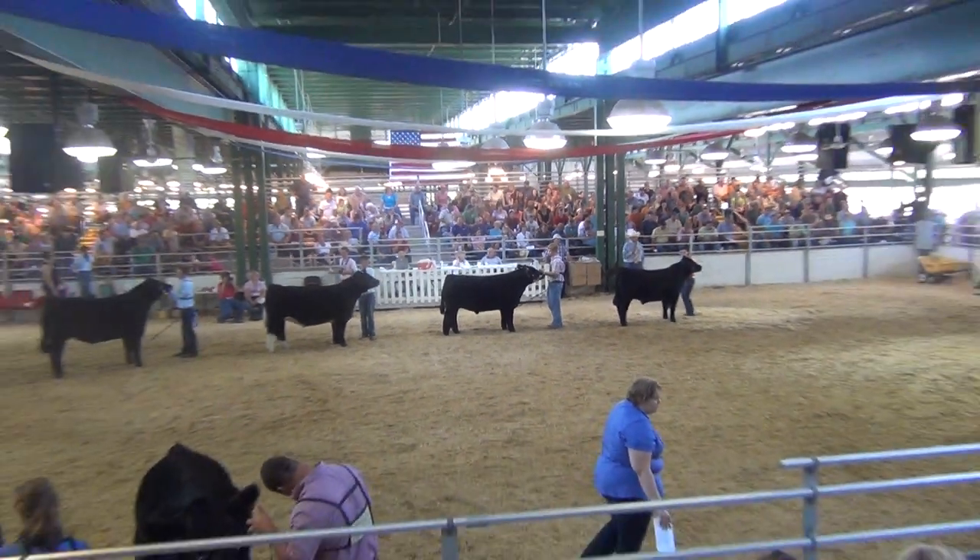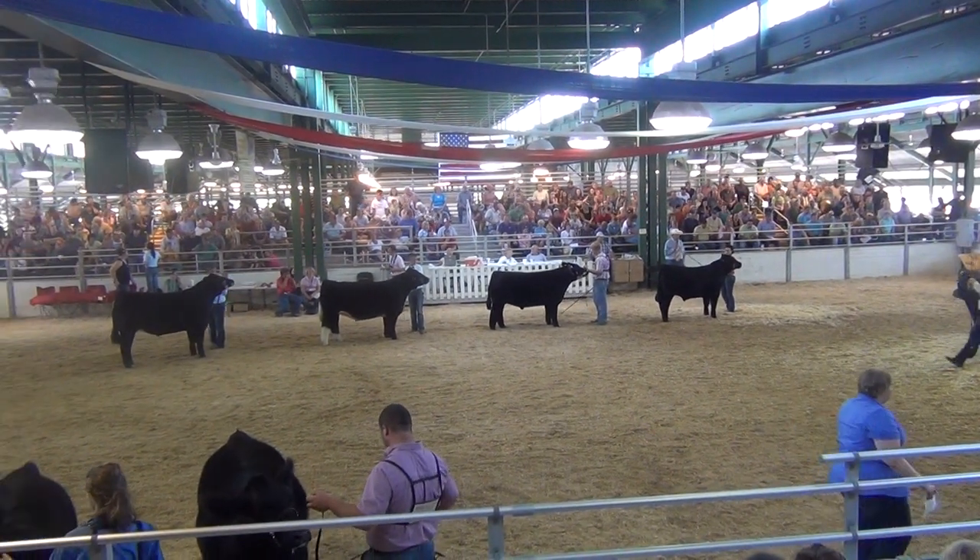I'd like to thank our sponsor, Campbell Cattle Company, Mr. Scott Campbell, for making this coverage possible — the AOB Steer Grand Drive.